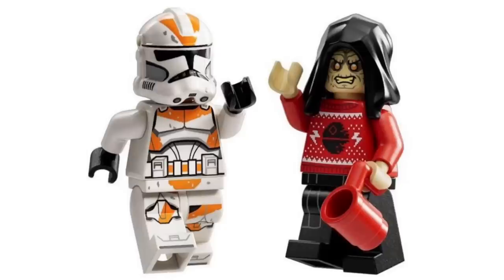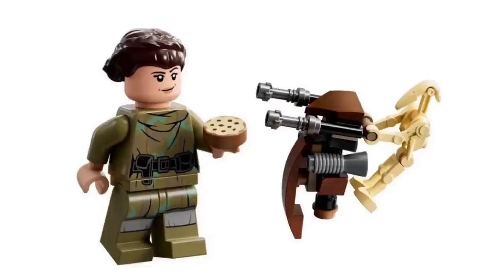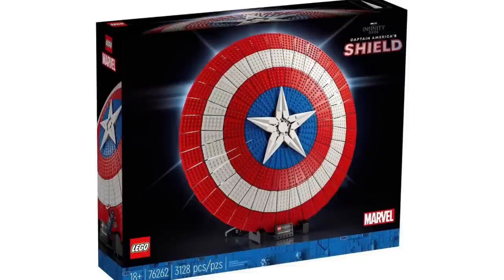You get an orange and white Clone Trooper, Emperor Palpatine with a Christmas sweater — which looks pretty much the same as Darth Vader's sweater from the previous year's Advent Calendar — as well as an Ewok with a glider, Omega, which is nice to see in a cheaper version, Princess Leia, and a Battle Droid. Princess Leia's hairpiece looks a bit weird — it looks too low in my opinion.